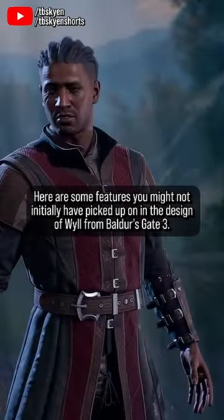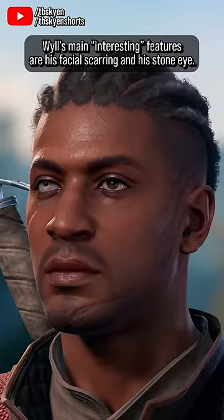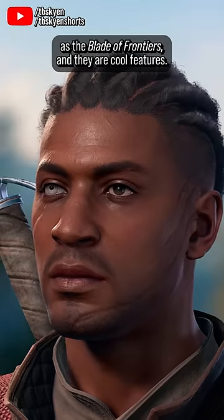Here are some features you might not initially have picked up on in the design of Will from Baldur's Gate 3. Will's main interesting features are his facial scarring and his stone eye. They are both evidence of his combat experience, his life as the Blade of Frontiers, and they are cool features.